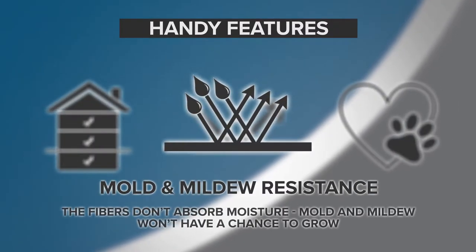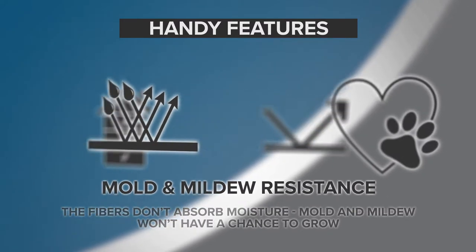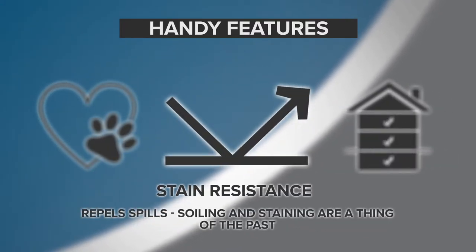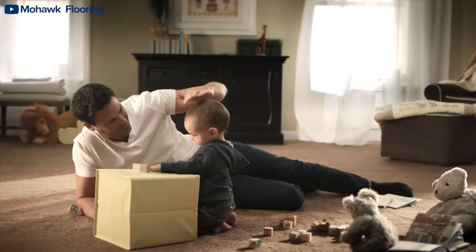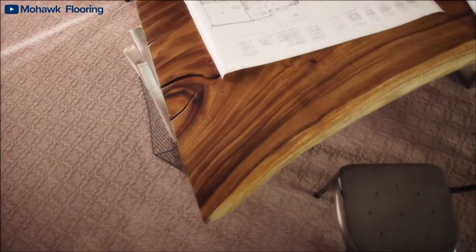Since it's waterproof, your carpet comes loaded with these handy features: mold and mildew resistance, pet friendly, stain resistance, and versatility. Sounds like a lot less stress — that's the best part about waterproof carpet. It means less worry and less floor maintenance for you.